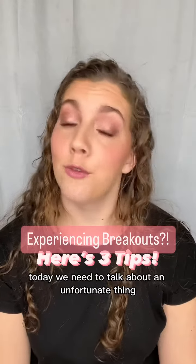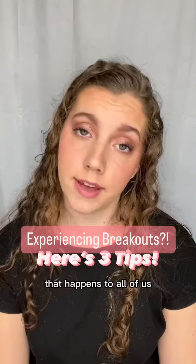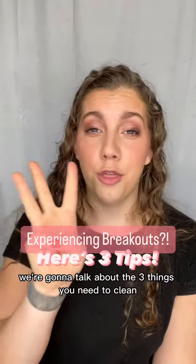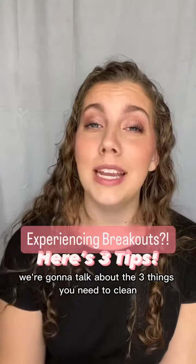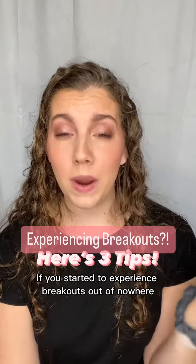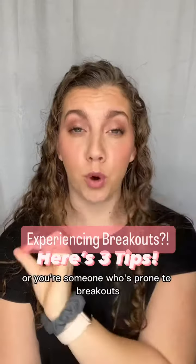Today we need to talk about an unfortunate thing that happens to all of us — the dreaded breakouts. We're going to talk about the three things you need to clean if you've started to experience breakouts out of nowhere, or if you're someone who's prone to breakouts.